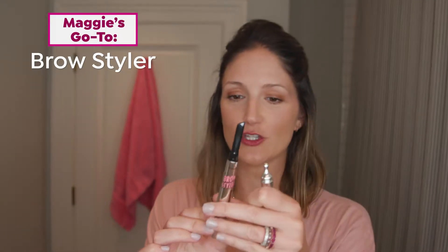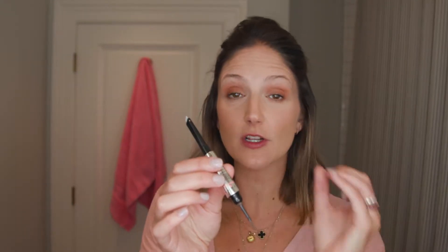All my makeup is on except for my brows. I kind of feel a little bit naked without my eyebrows on. This is called Brow Styler, and what's cool about this is it's actually a two-in-one. We've got this incredible sort of a waxy pencil, and then on the bottom, this amazing pigmented powder. You can get lots of different looks with this product. I'm gonna show you how I do my daily soft and natural brow look.